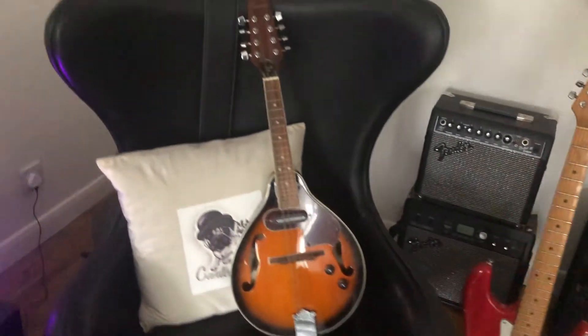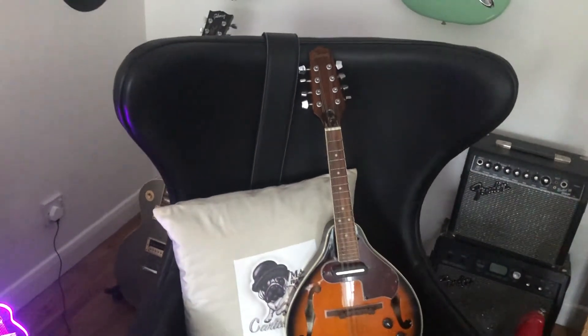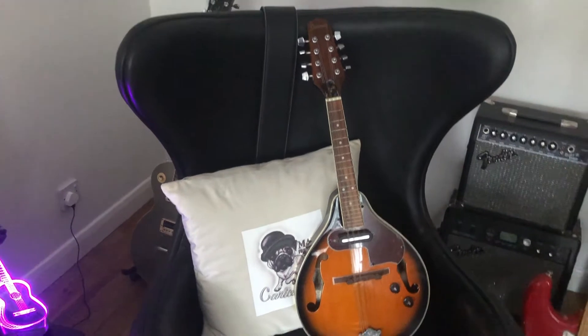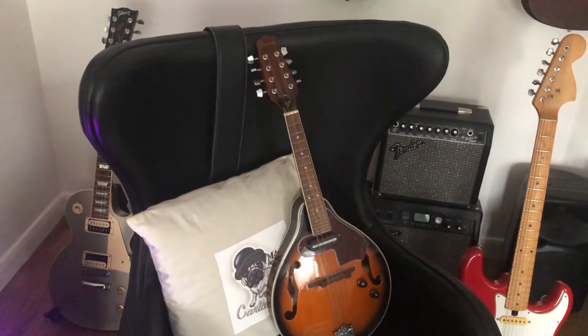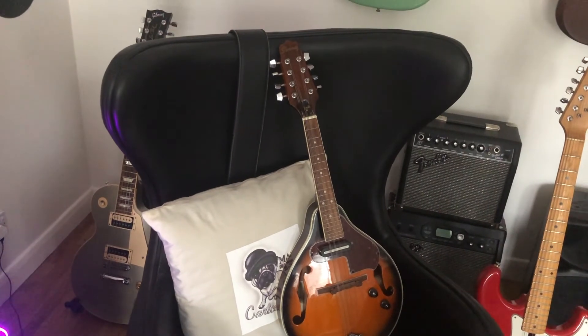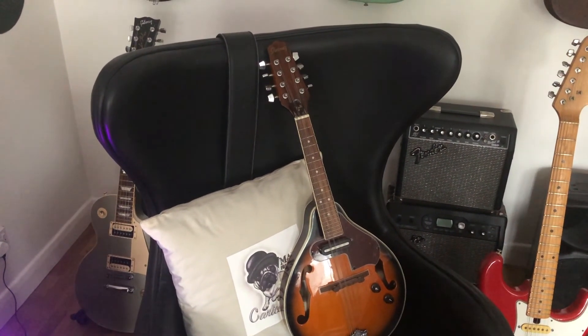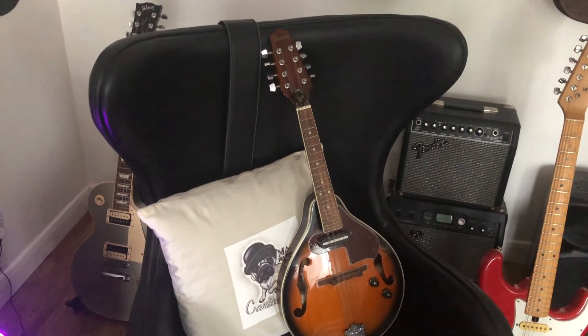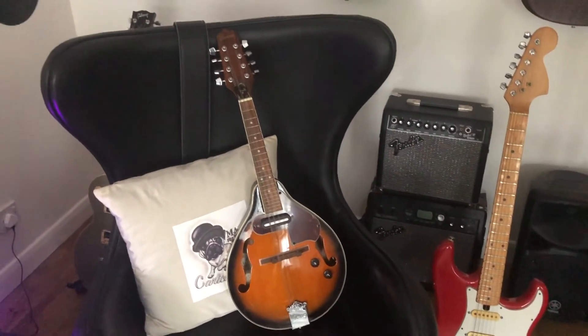Next to that, I bought this purely just as an ornament, but it's a great little thing — this little Ibanez mandolin. I've had that for about 10 years. Usually at our last place it just sat on the wall and collected dust, but I've had it down and I've actually started playing it again, which is good.